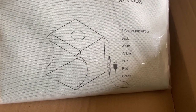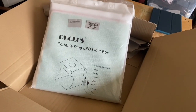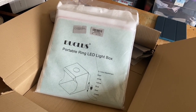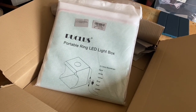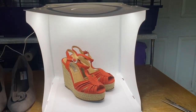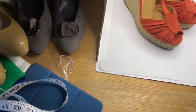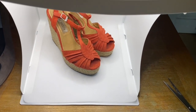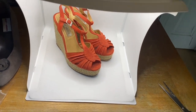Here it is — it's a portable ring LED light box. I got the 30 centimetre one because it's the bigger of the two options. That's what it's going to look like when it's set up. I'm hoping I can fit most things in it. For the bigger items I can list them as before and use this for the smaller stuff. Inside there are lots of different coloured backgrounds and instructions.